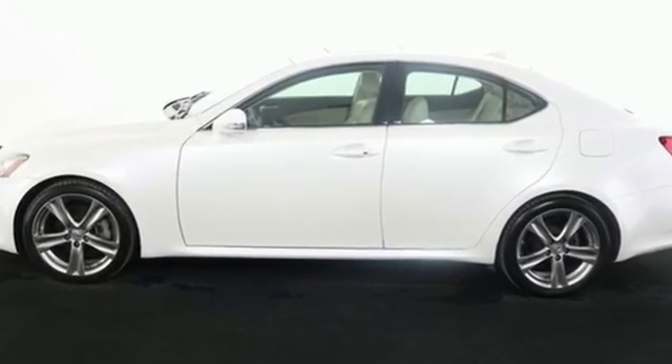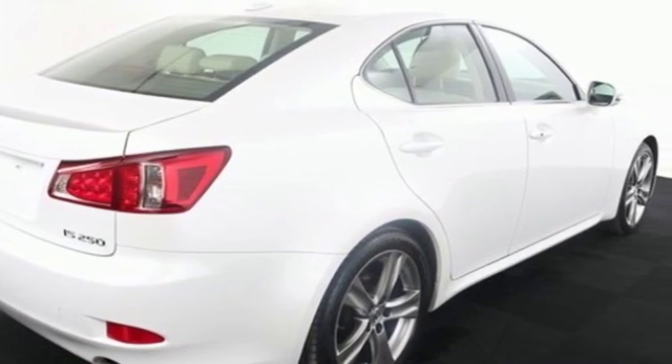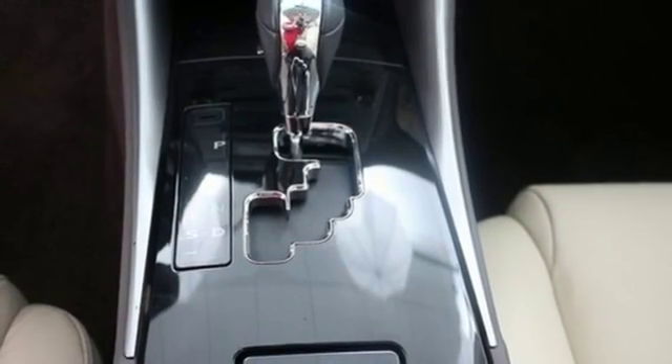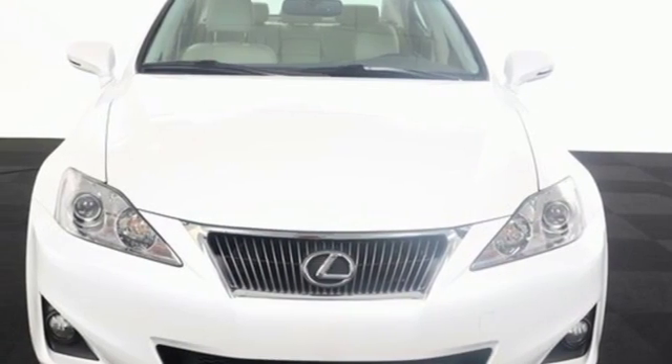It also offers the protection of stability and traction control, electronic brake force distribution and anti-lock brakes. Feel young with its head-turning style and unbelievable acceleration. See for yourself today.